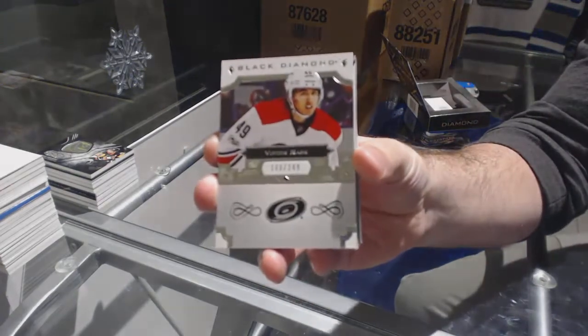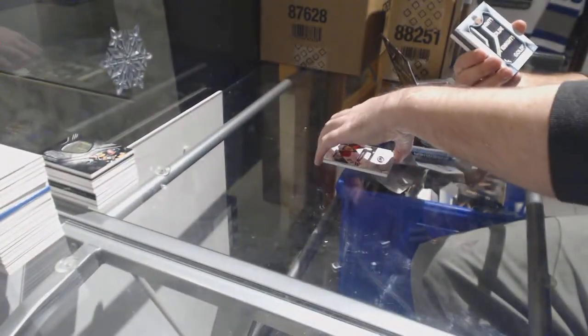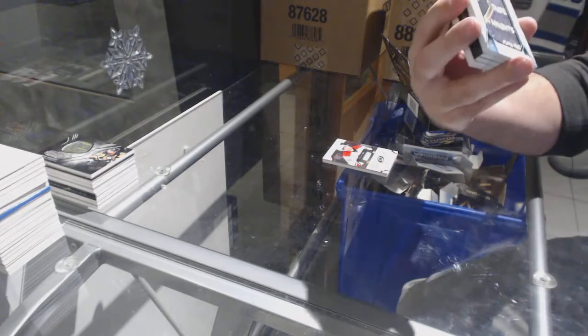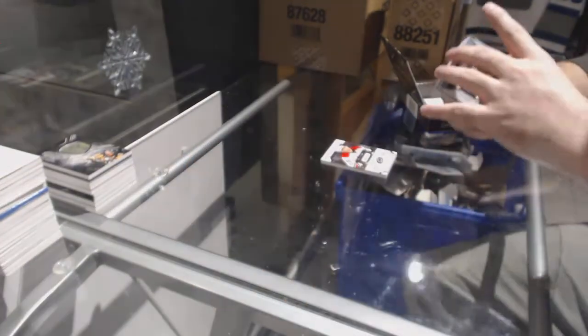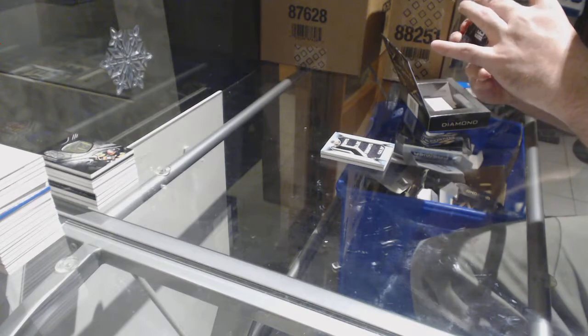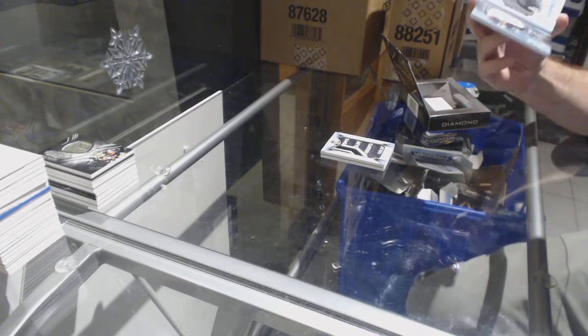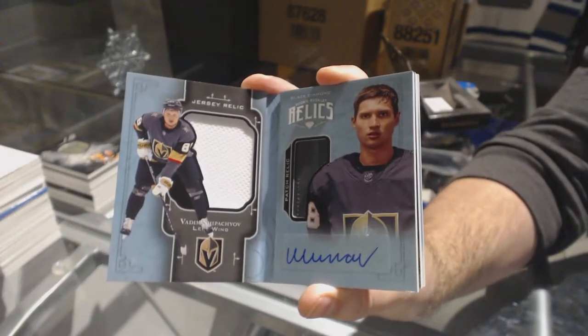249 Carolina — Victor Rask. For the Vegas Golden Knights, rookie team logo jumbos, Vadim Shipachyov.